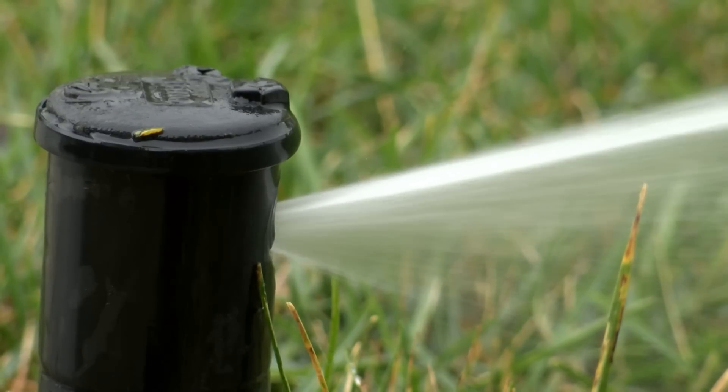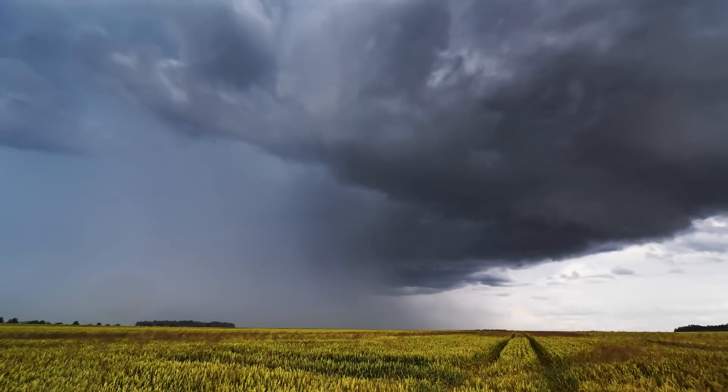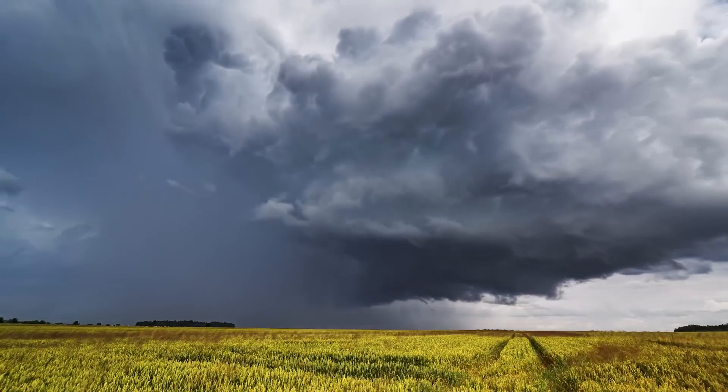Then you're ready to take command of water. You can program Toro Tempus Air to water by time, by volume, or even by amount of rainfall. You can program it to automatically adjust to changing conditions.